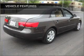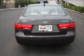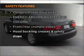Power door locks, power windows, power steering, cruise control, and an adjustable tilt steering wheel. And for your peace of mind, the following safety equipment is included: stability control.